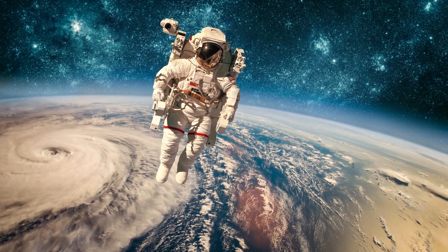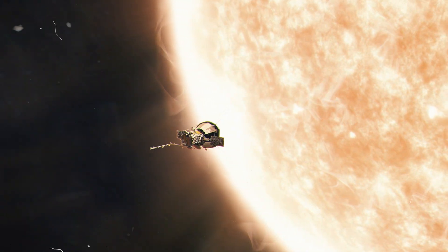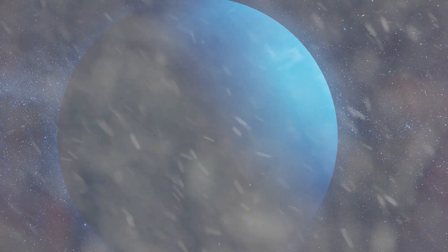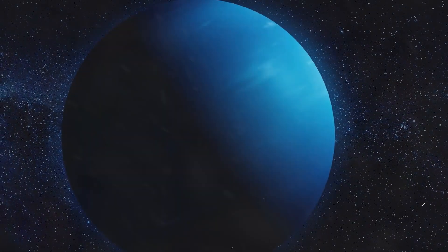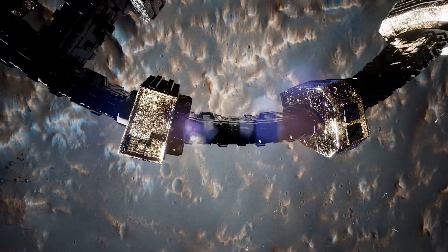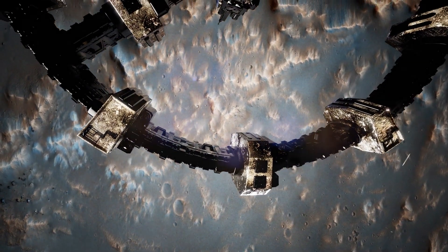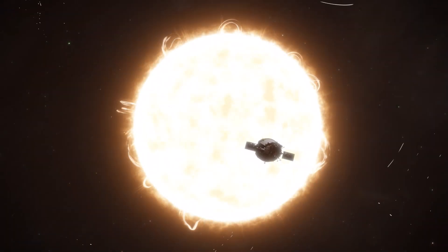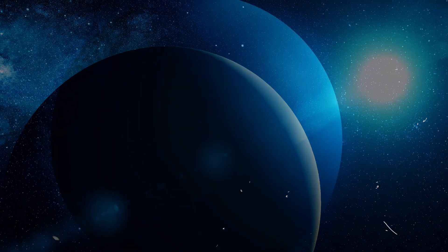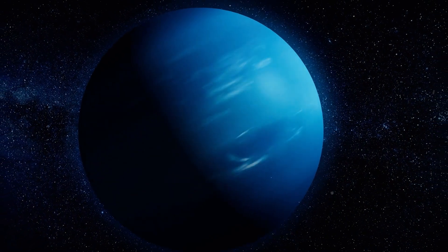As we journey through Neptune's atmosphere, we experience a fascinating temperature change. At first it's super cold, making us shiver. But as we keep going down, something surprising happens — it starts to get warmer. In the core, where there's lots of pressure and heat, Neptune becomes really hot, almost like the surface of the sun. This temperature shift, from freezing cold to blazing hot, shows us how Neptune's atmosphere works and makes us curious to learn more about it.